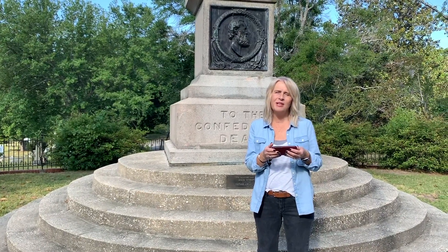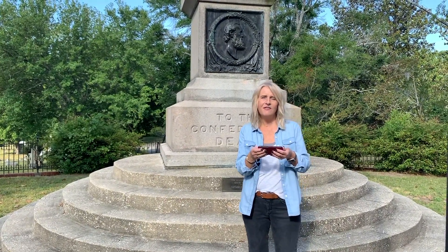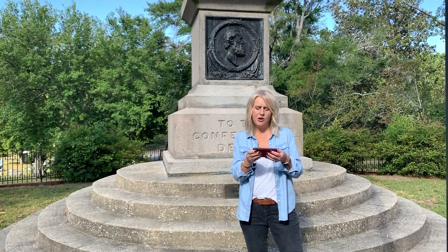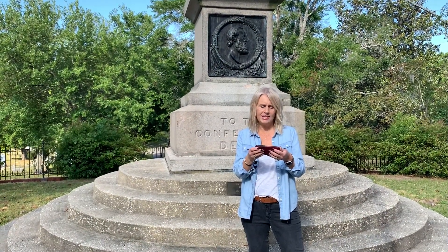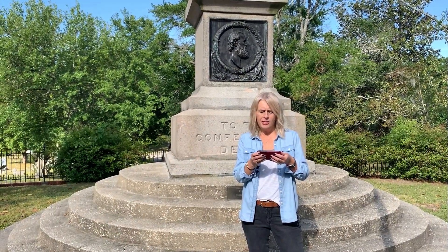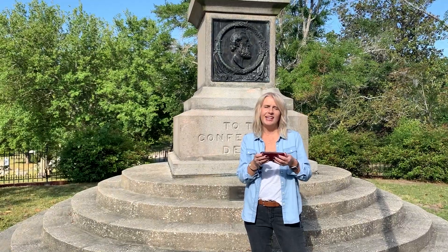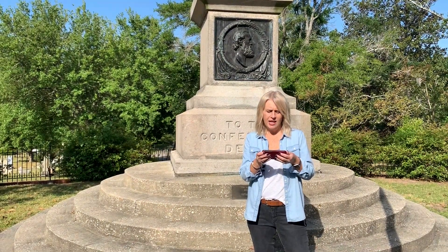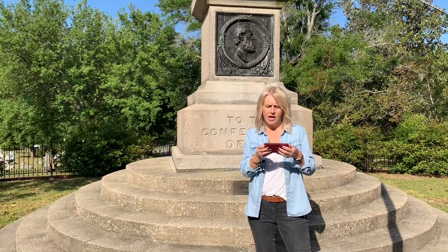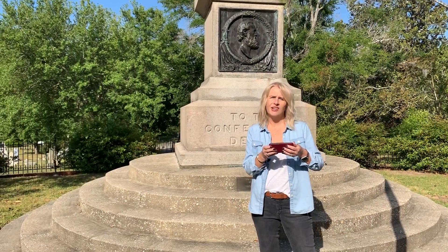This is one of the monuments that you're going to visit — it's the Confederate Mound. There are 367 unknown Confederate soldiers buried in this lot who were killed during the Civil War. The monument was erected by the Ladies Memorial Association, which merged and became part of the Cape Fear Chapter Number Three, Daughters of the Confederacy.